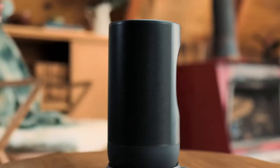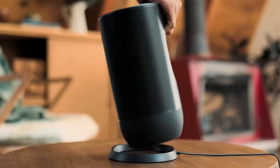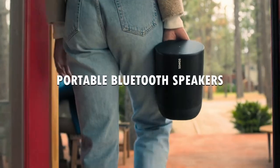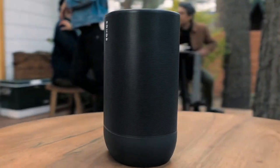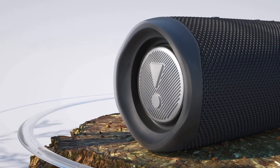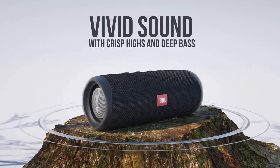Hello guys, and welcome back to my channel. Today's video is about the 5 best portable Bluetooth speakers that you can buy in 2022. Through extensive research and testing, I've put together a list of options that'll meet the needs of different types of buyers.